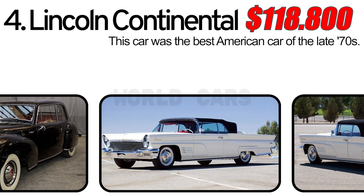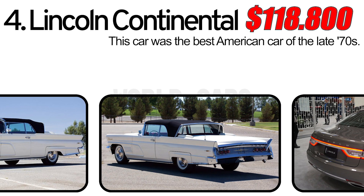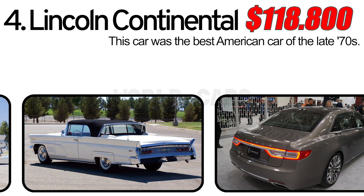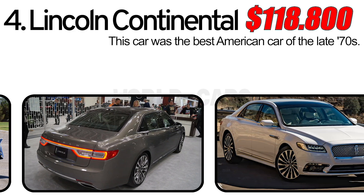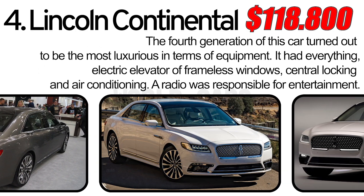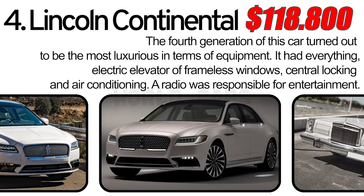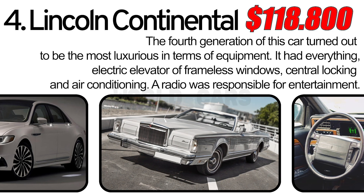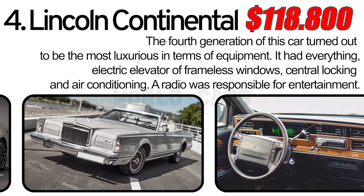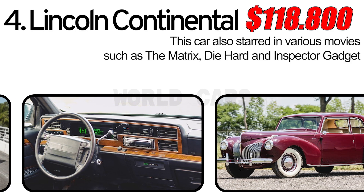Number 4: Lincoln Continental. This car was the best American car of the late 70s. The 4th generation turned out to be the most luxurious in terms of equipment — it had everything: electric windows, central locking and air conditioning, and a radio for entertainment. This car also starred in various movies such as The Matrix, Die Hard, and Inspector Gadget.